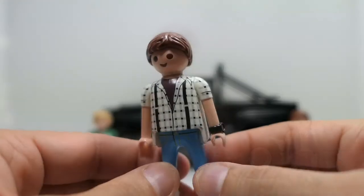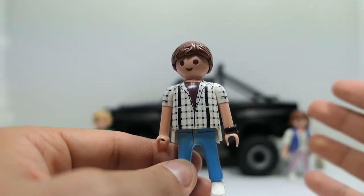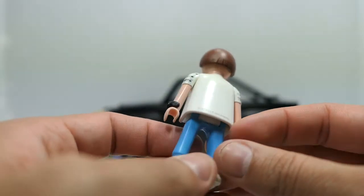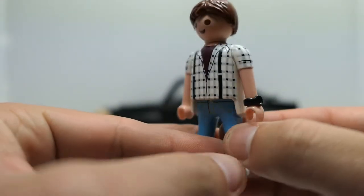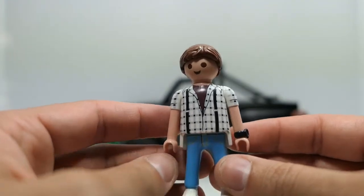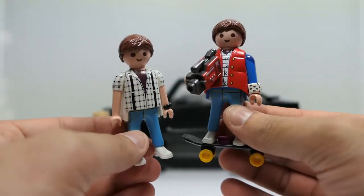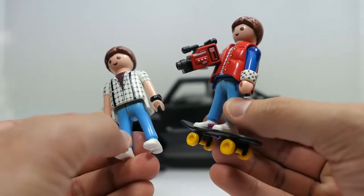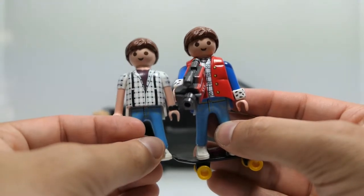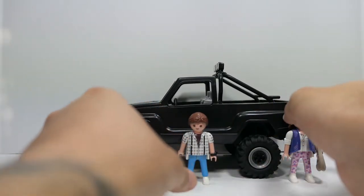Moving on to Marty — this is essentially the same exact figure we got from the DeLorean set, just missing the jacket, but everything else is pretty much identical. You do have his watch and the outfit. He doesn't come with any accessories. Comparing to the DeLorean version, it's pretty much the exact same figure — just missing the red life vest — same head sculpt and everything.